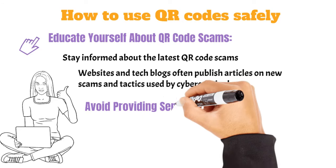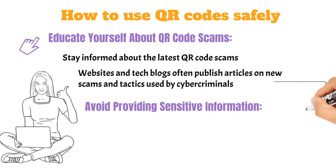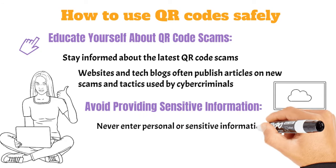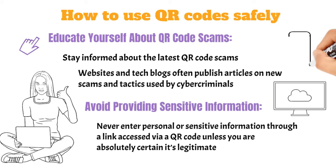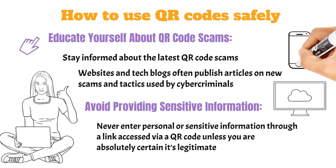Avoid providing sensitive information. Never enter personal or sensitive information, like passwords or credit card numbers, through a link accessed via a QR code, unless you are absolutely certain it's legitimate. Always navigate directly to websites you trust instead.